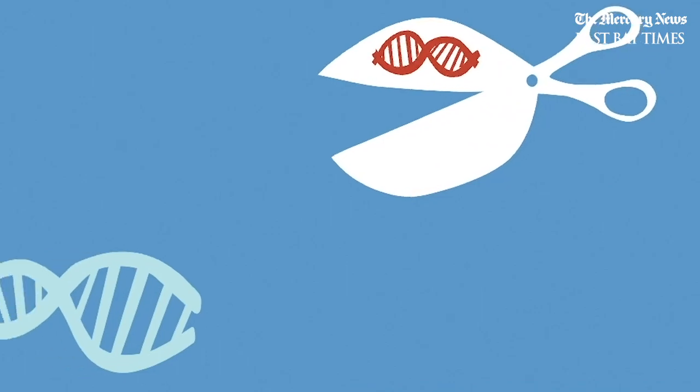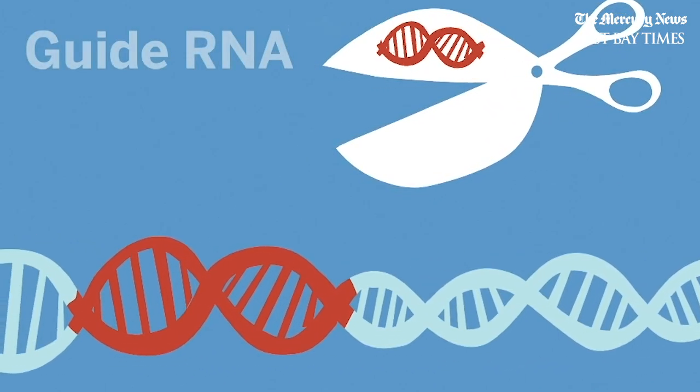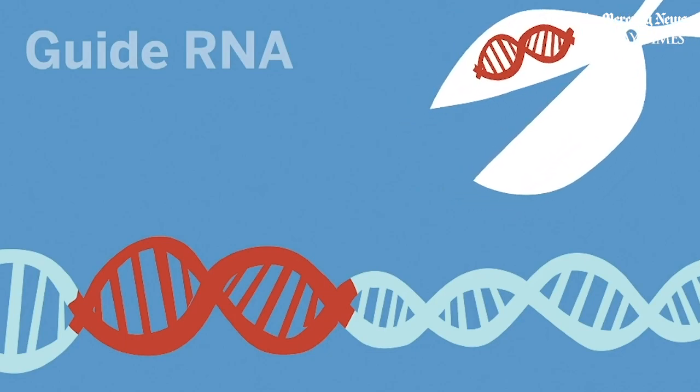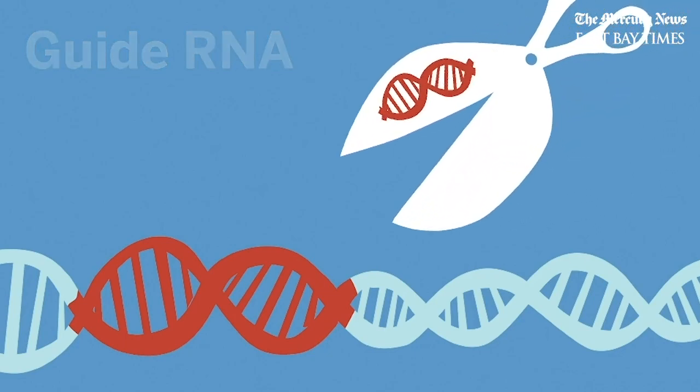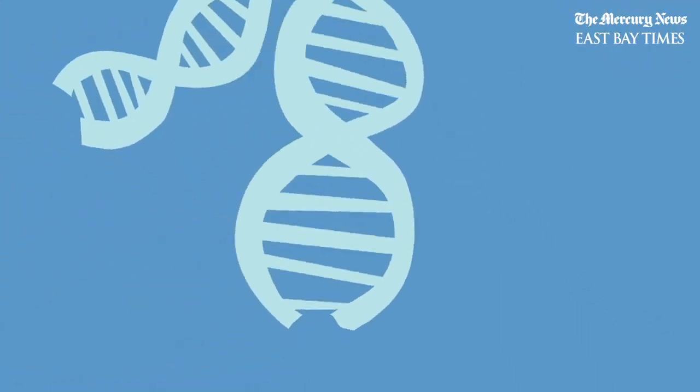This defense system has two parts. Molecules called guide RNA detect and latch onto the invading DNA. An enzyme called Cas9 acts like a pair of molecular scissors, cutting out that stretch of DNA.